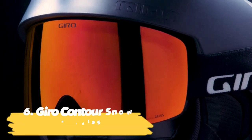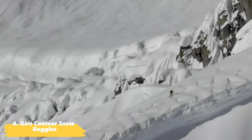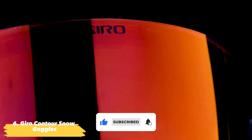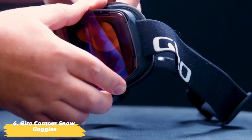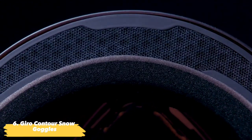Next up, the Gyro Contour Snow Goggles. On the mountain, having the correct goggles can win or ruin your day. See all the features on the mountain in total clarity with the Gyro Contour Snow Goggles. Their premium thorac vivid lenses offer a wide field of view and enhanced contrast while blocking UV rays. Features include: a quick-change lens system; the biggest field of view in its class; and an anti-fog coating with triple-layer face cushion.